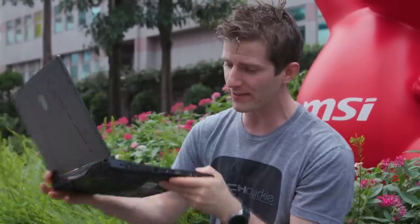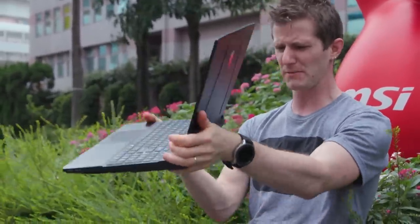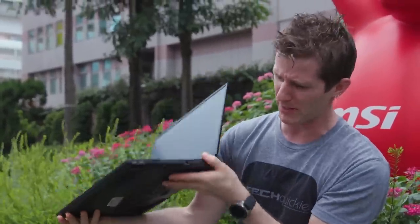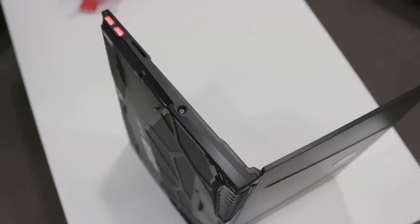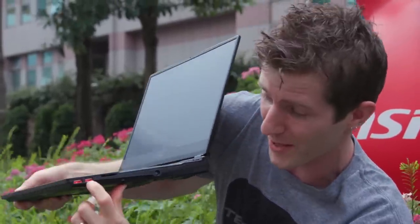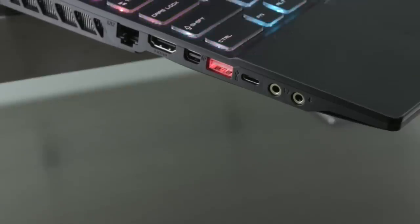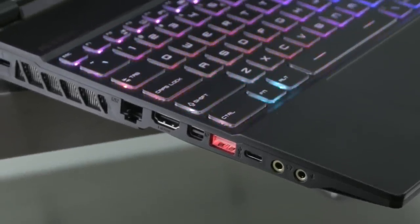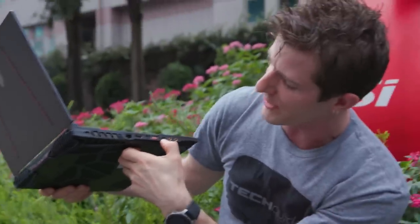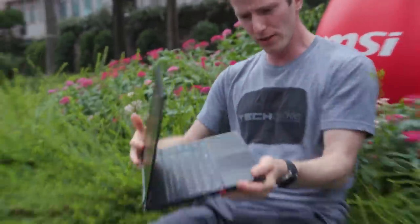Starting with the GE65 Raider. From the outside this looks like a fairly normal laptop. You've got your power in, your SD, a couple of SuperSpeed USBs — these are actually pretty cool, they light up so you can find them in the dark. Then on the other side we've got a mini DisplayPort, HDMI 2.0, gigabit Ethernet, and a USB Type-C — no Thunderbolt — plus headphone and microphone jacks.